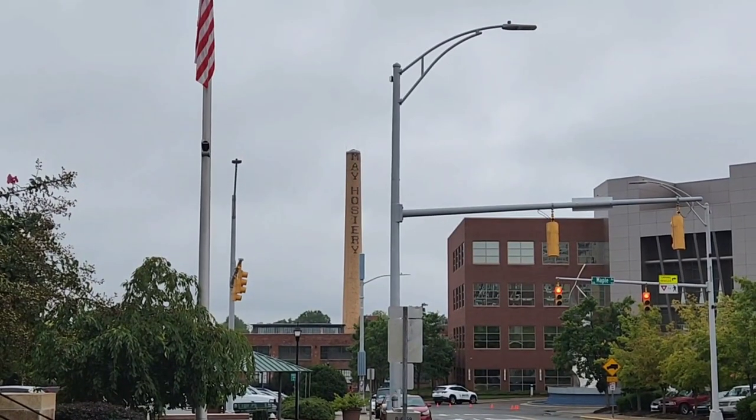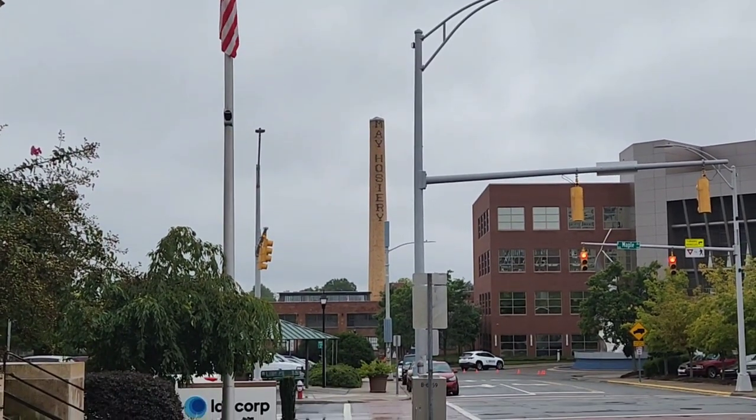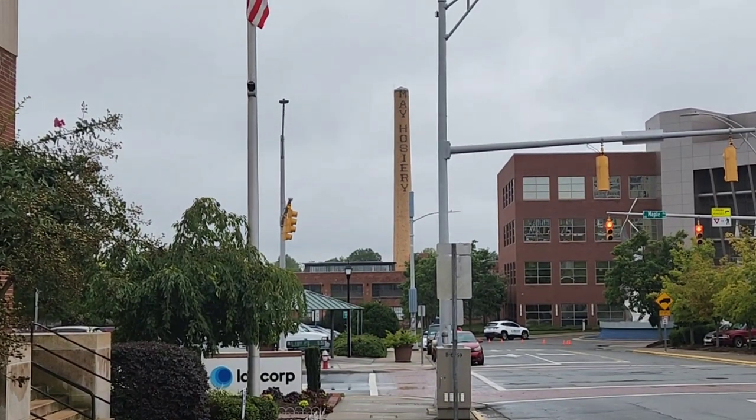You're gonna see a lot of cool stuff. Like behind me is the hosiery factory. That big smokestack right there is May Hosiery. The hosiery plant's right over there. I'm not sure if they're still functional, but you'll see a lot of stuff like that around Burlington.